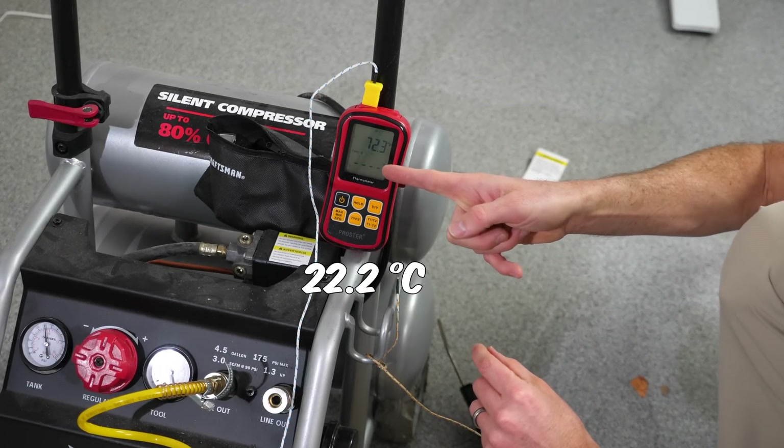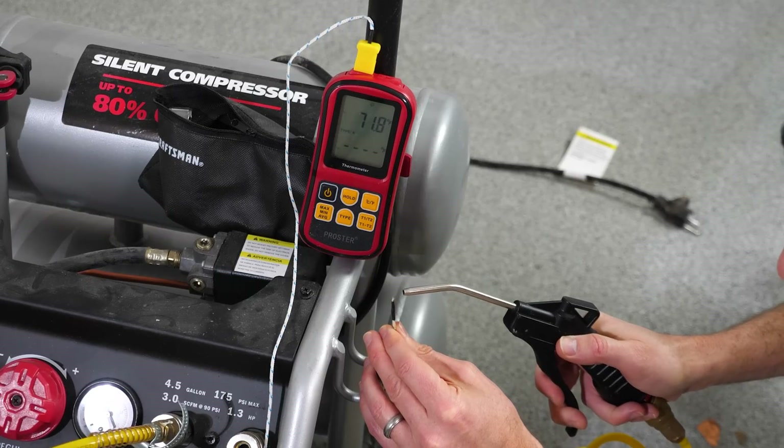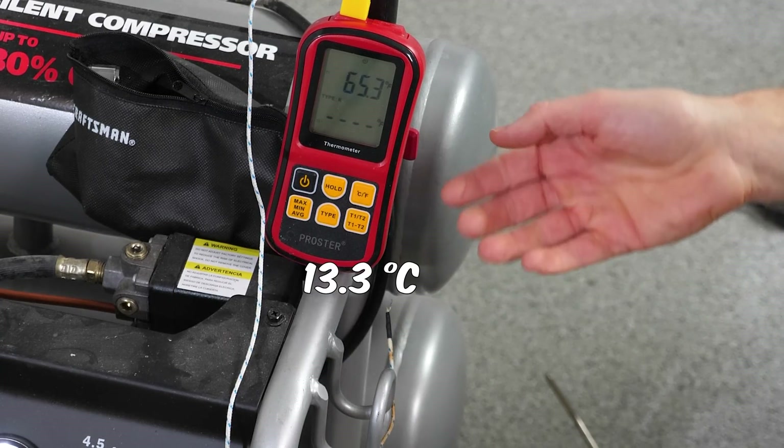We're reading around 72 degrees Fahrenheit in the room right now, but watch what happens when I blow air over it. It gets around 56 degrees Fahrenheit.